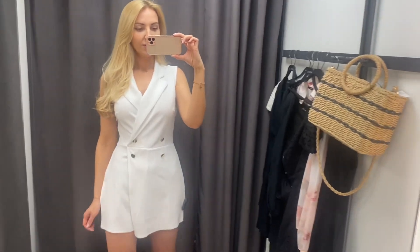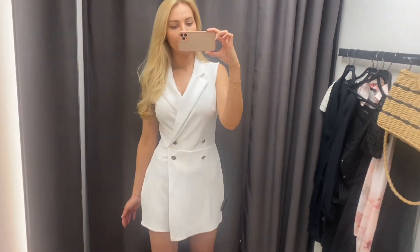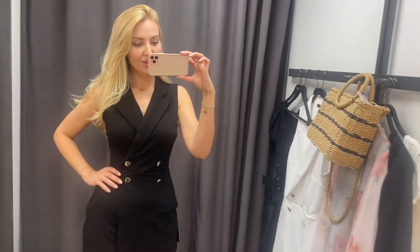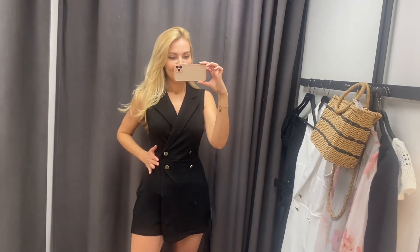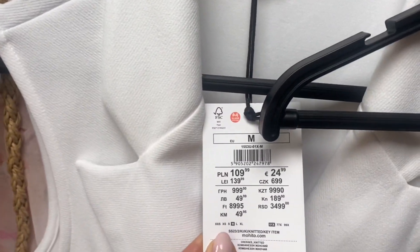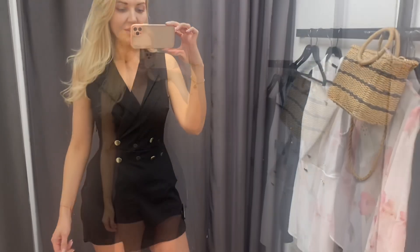No fajny kombinezon. Chyba nie prześwituje — no jest ok. Wzięłam jeszcze czarny do zmierzenia i to jest rozmiar mniejszy. Automatycznie widzicie, że się zrobił mniejszy, węższy tutaj i krótszy. To jest SK, ten biały to była MK. I cena to jest 110 zł. No myślę, że fajny, elegancki.